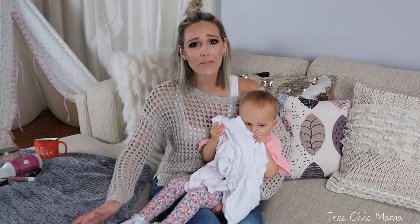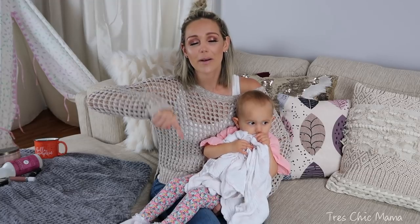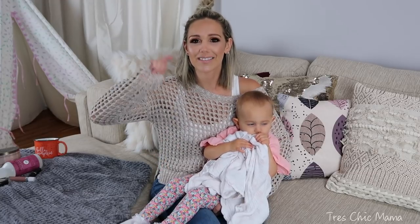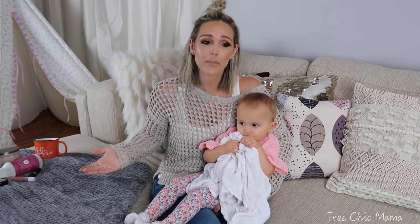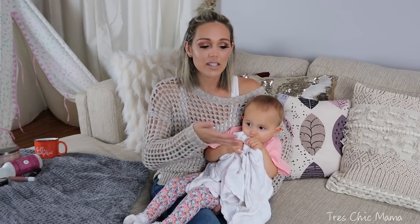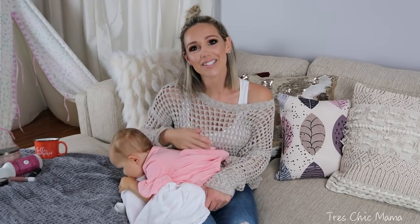That's going to do it for all of my fall favorites! Let me know in the comments below what you drink from Starbucks or any coffee place, and tell me some of your fall favorites. Are there candles at Bath and Body Works you think I'd like based on my tastes? Stay tuned for the rest of Momtober and I'll talk to you guys soon. Bye!